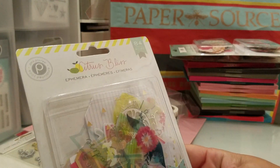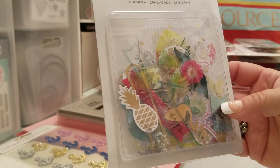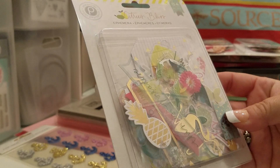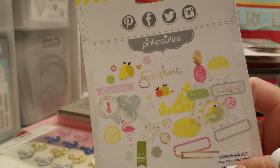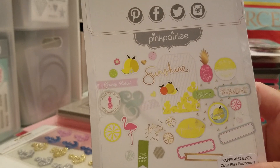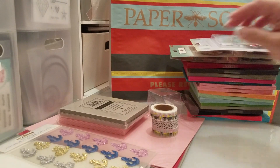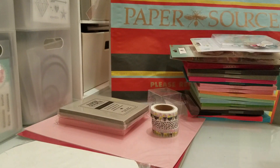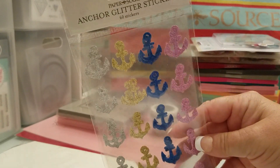And then they had the Citrus Bliss — I think I have the 6x6 paper pad, so when I saw that I was happy to get it. There are a lot of acetate pieces in there, so it's really cute and summery. And then I got these Anker stickers, which I thought were really cute. I like that they're silver and gold.